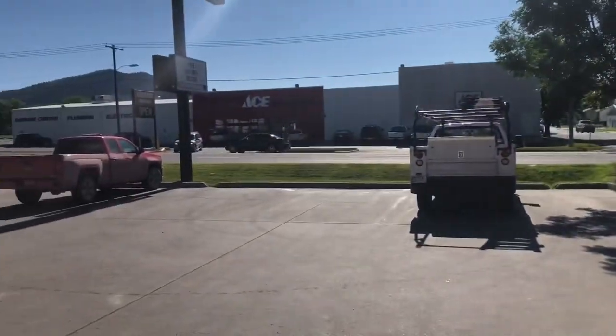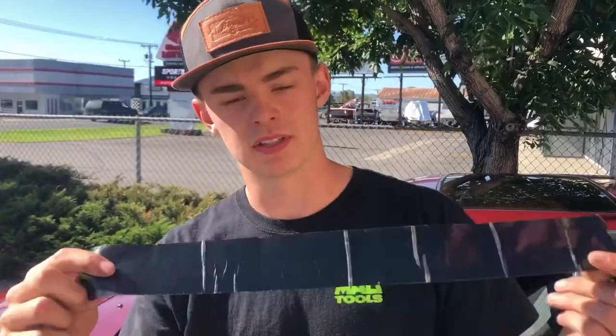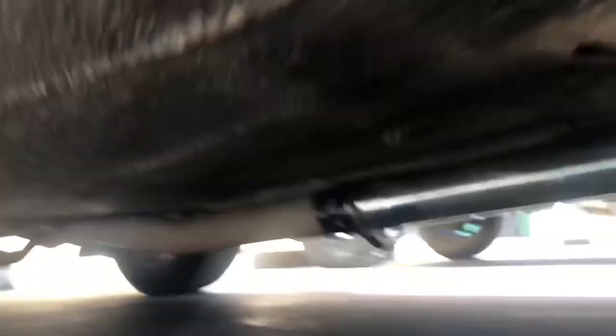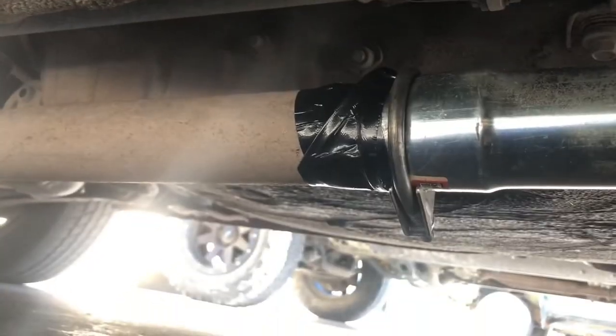We got the exhaust on and also got that airbox put back in. I hate to be that kid, but I'm working on my car in O'Reilly's parking lot. I'm going to put this exhaust tape on so we can stop that little bit of an exhaust leak we've got going on. As you guys can see, Davin got that exhaust tape up in there — looks like a rough job but it'll do for now.